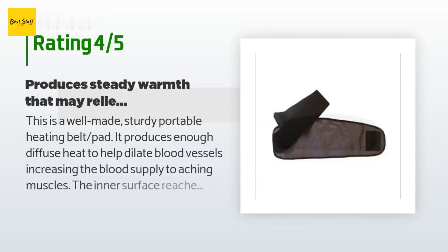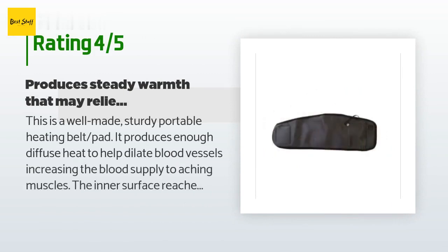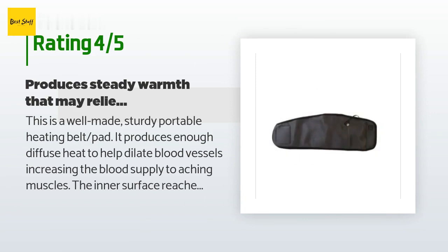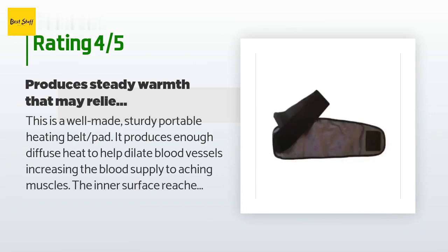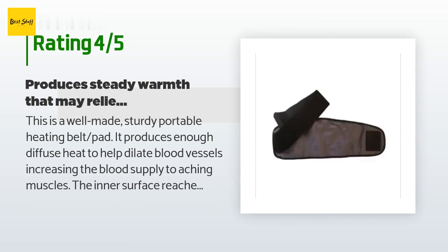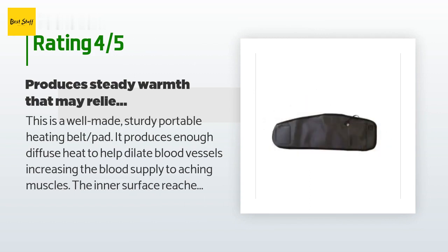There are 155 reviews with an average rating of 4.3 stars. A customer said: 'This is a well-made, sturdy, portable heating belt pad. It produces enough diffuse heat to help dilate blood vessels, increasing the blood supply to aching muscles. The inner surface reaches a safe temperature of approximately 40–42°C (104–107°F), and the included Li-ion battery will power the belt for approximately three hours when new.'